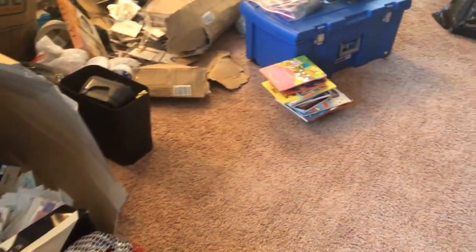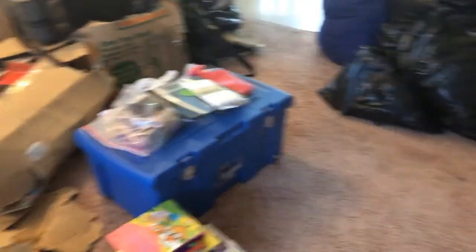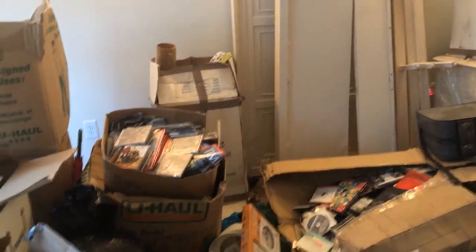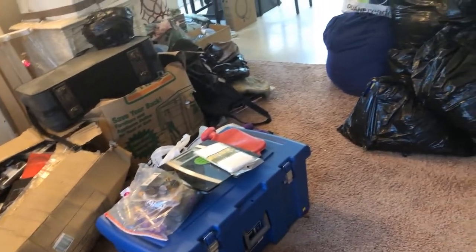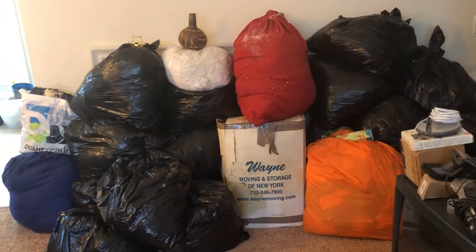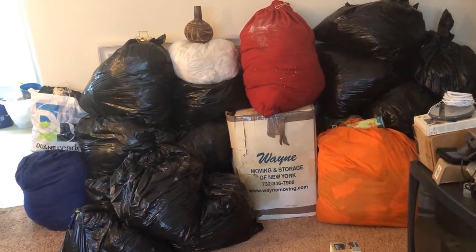At least I can walk over here now, because before I wasn't able to — it was boxes all the way from right here on out. So I did make a dent and I'm going to keep you guys updated. Over there, if you remember, I had my bedroom furniture — my cabinet and my dresser — and I did move that into my bedroom, so see, I did a little something.